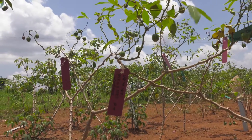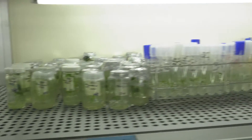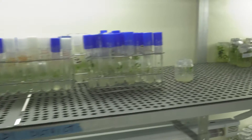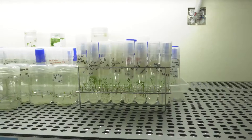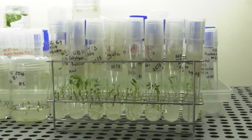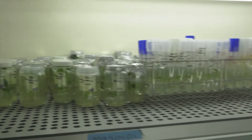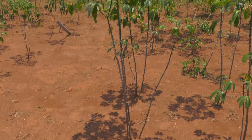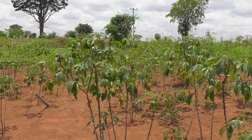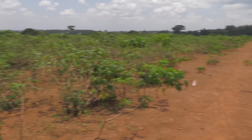The most important component of the whole project is to test genomic selection, which is a process of using DNA markers and relating them to the agricultural characteristics of the plants, and then being able to select based on the DNA characteristics of seedlings. That allows us to make predictions about the performance of new varieties without having to grow them for many years in the field.